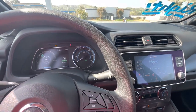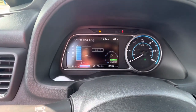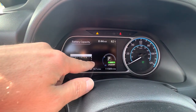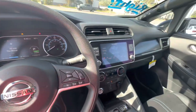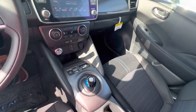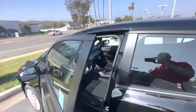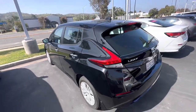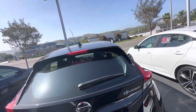I want to show you also — as you can see here, it has all 12 bars on the battery, so it's like buying a brand new car. Let's go outside for a quick walkaround. The car is in pristine condition, as you can see from the video.